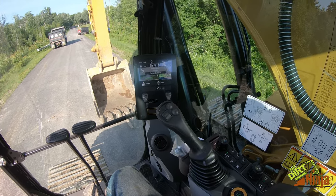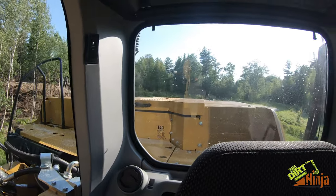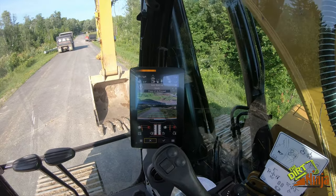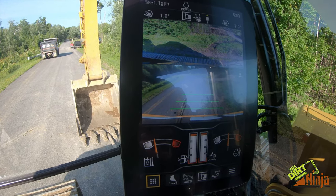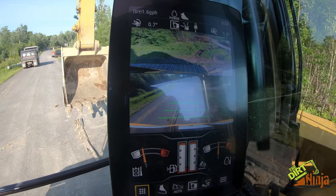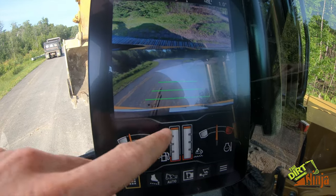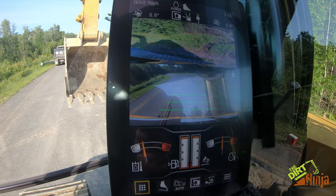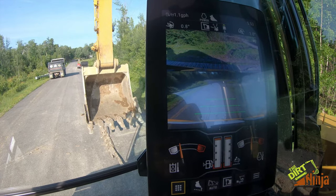And she starts right up. Visibility out the side is pretty good, and out the back about as good as you can get. On the screens, you can see the side view on top — you can actually see your tracks, so if you're right up against something you can see it. On the rear camera you can see the Cat name on the counterweight. They are full HD — I believe 720p cameras — and they keep right up with no lag, unlike some other brands I've tried.